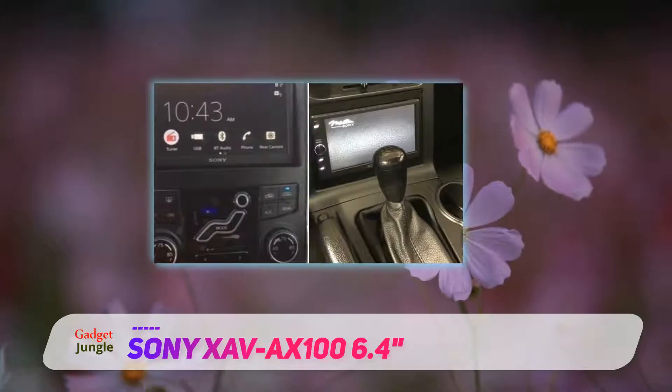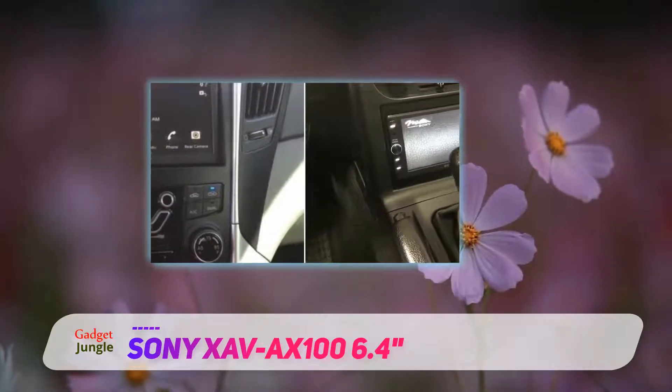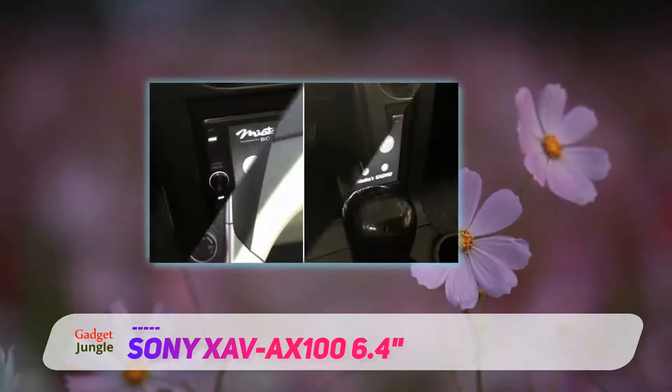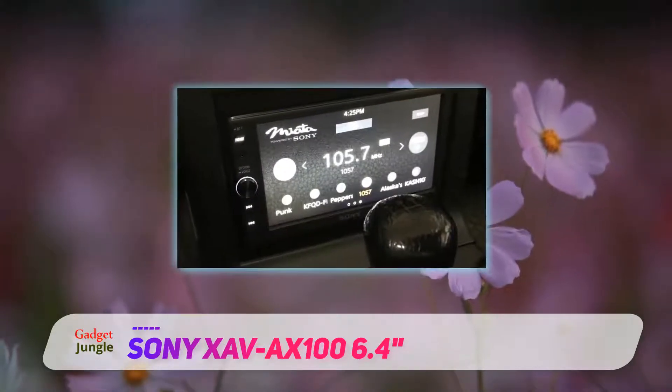A 6.4-inch touchscreen allows for responsive control and to see everything clearly. With it, you can bring up maps, make quick phone calls, and look through your playlists comfortably.